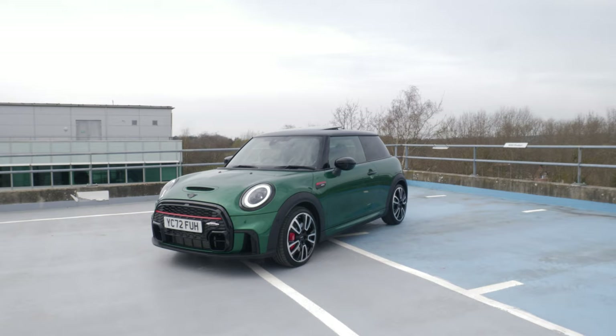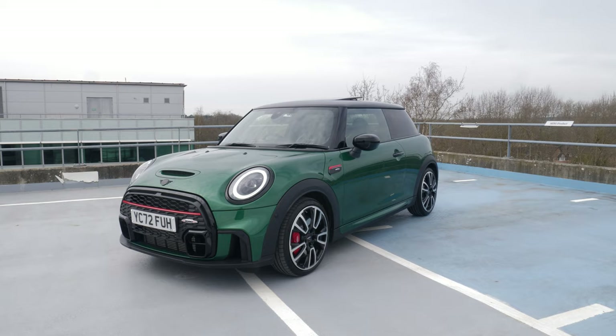So there you have it guys - we have collected a Mini Cooper JCW hatch. It looks absolutely amazing in this British Racing Green, and more importantly the size factor - it looks like an absolute pocket rocket.